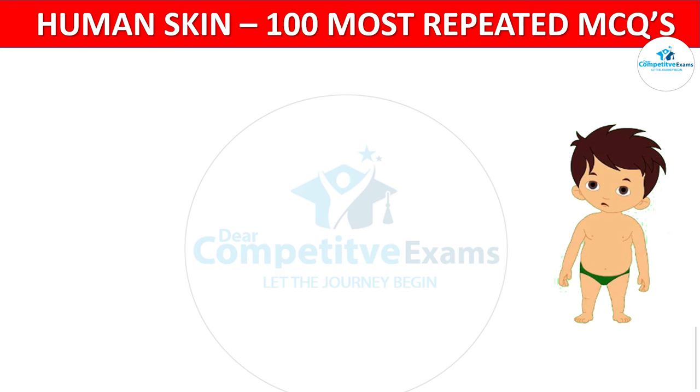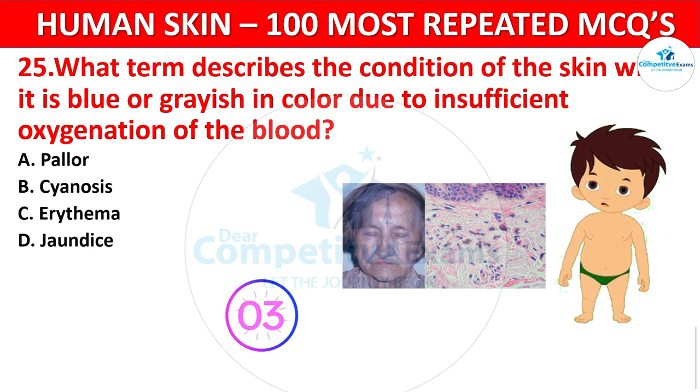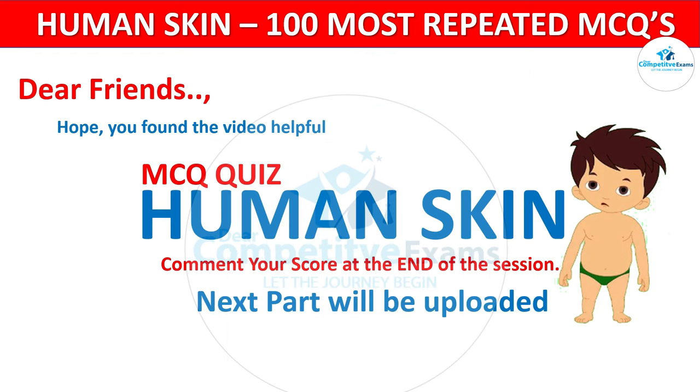Question 25. What term describes the condition of the skin when it is blue or grayish in color due to insufficient oxygenation of the blood? Your options: Pallor, Cyanosis, Arrhythmia, or Jaundice? The correct answer is Cyanosis. Cyanosis indicates poor oxygenation of the blood, leading to a bluish discoloration of the skin.